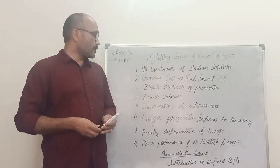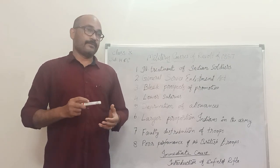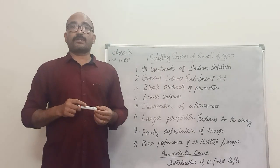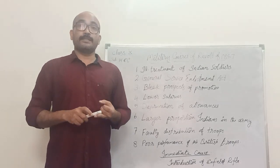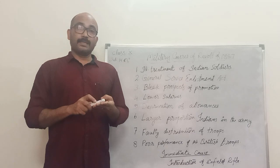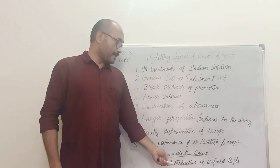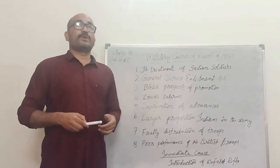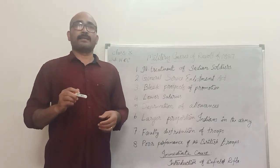Thus the introduction of the Enfield rifle was the immediate cause for the outbreak of the Revolt. That covers all the causes for the Revolt of 1857. We have learned four causes: first, political causes; second, social and religious causes; third, economic causes; and fourth, military causes. And the immediate cause was the introduction of the Enfield rifle. Read the lesson well.